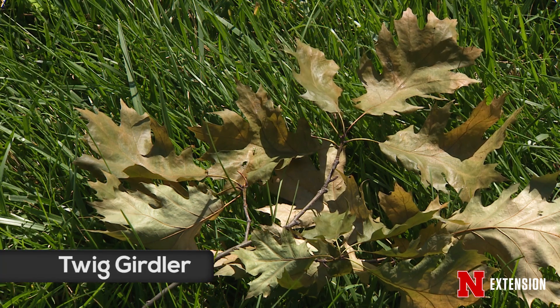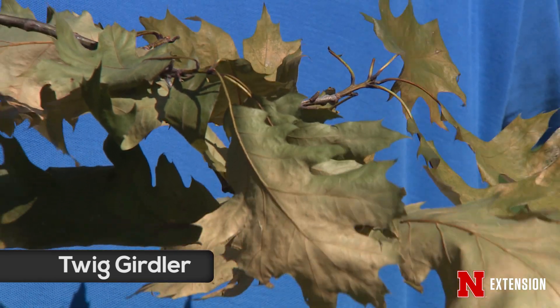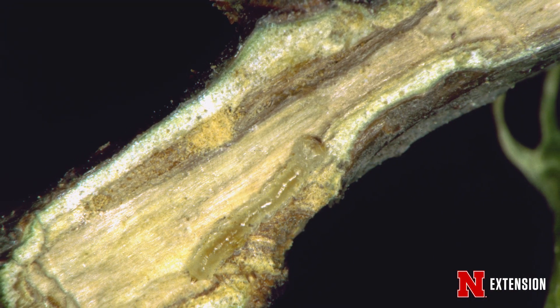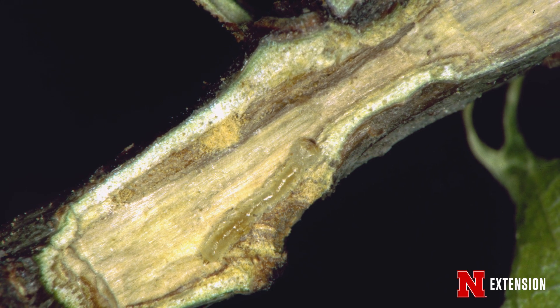The last one I'll mention is called a twig girdler or a twig pruner. These are beetles that lay their eggs inside of the stem of the branch. When they do that, they either cut a notch around the branch, or they put their egg in there and the larva does the notching. You'll see leaves and twigs fall down out of the tree. If you just sweep those up and burn them, you'll kill the larva and you'll see fewer of those the next year.